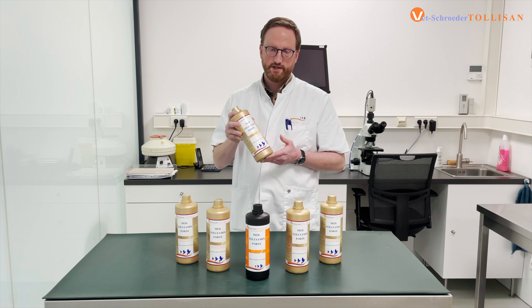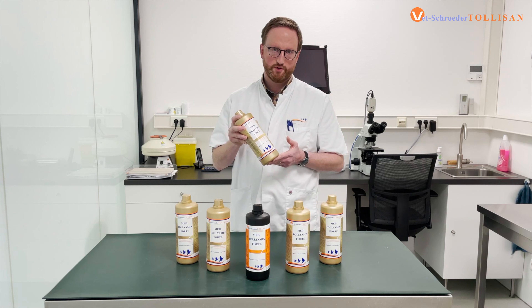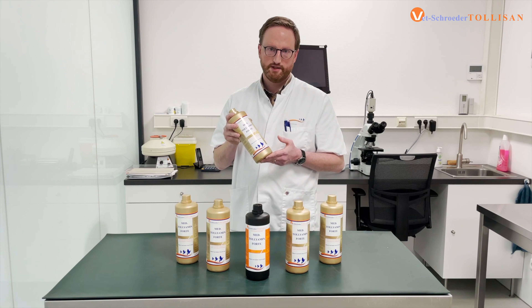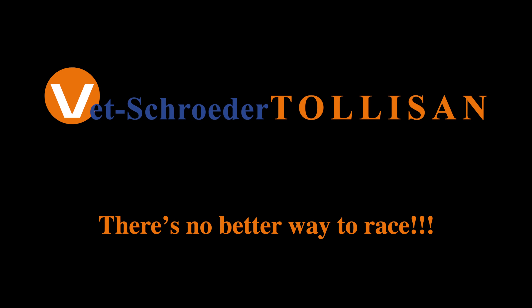In the next weeks and months it's possible that you can find the black bottle on the internet or in shops. The composition of both products is the same — it's only a new bottle, new packaging. So you can always use the old packaging. It's the same product.